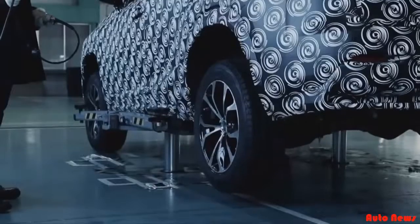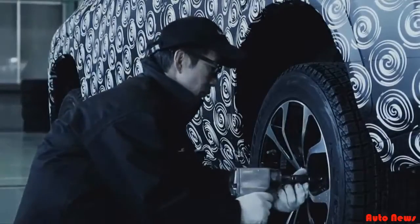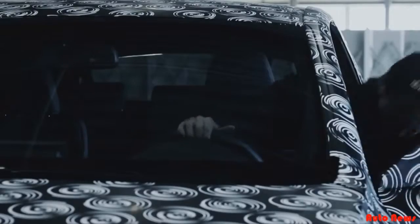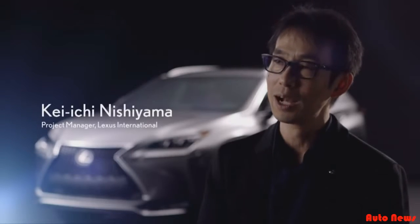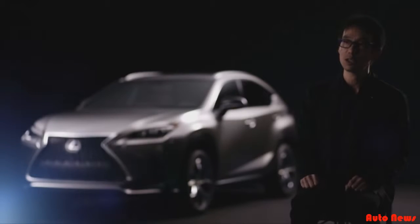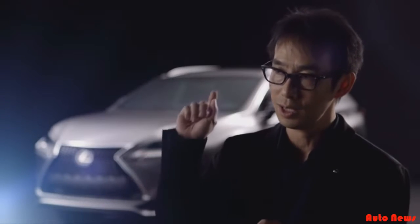The first time I rode in a competitor's SUV, I was working on handling for a Lexus sports sedan. Honestly, I was surprised at how limited the practical driving performance of the competitor's SUV was. I wanted to create a much better SUV, and when development started, I told the related engineers and vehicle evaluation teams to forget about mass production and just focus on making the world's best SUV.